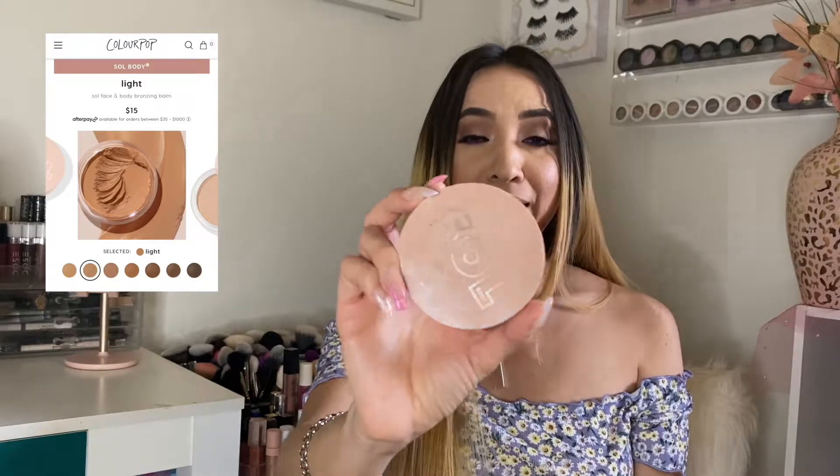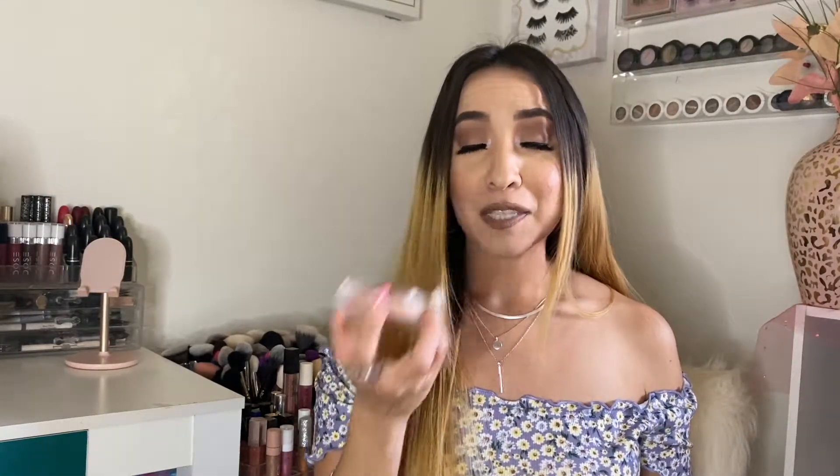Next I have this Sol body bronzing balm in the shade Light. As soon as it's on the skin it smells so pretty — it smells like those Lip Smackers lip balms I used to use as a little girl. This is the dupe for the Chanel bronzer, which I've never purchased — I wouldn't pay that much for a bronzer. But if it's as good as this, it's definitely worth it. It's about half the price. I have it under my bronzer today and I can't wait for summer to wear this all over my body.